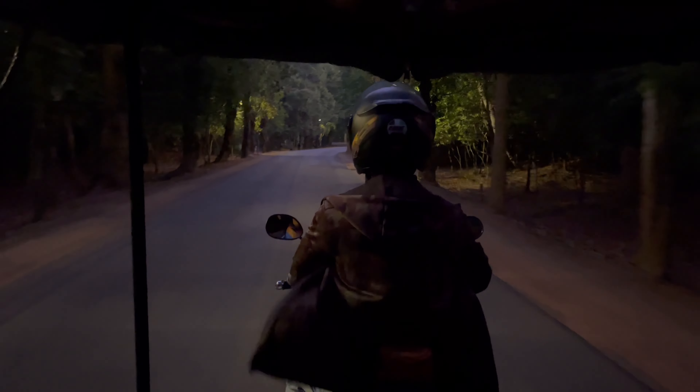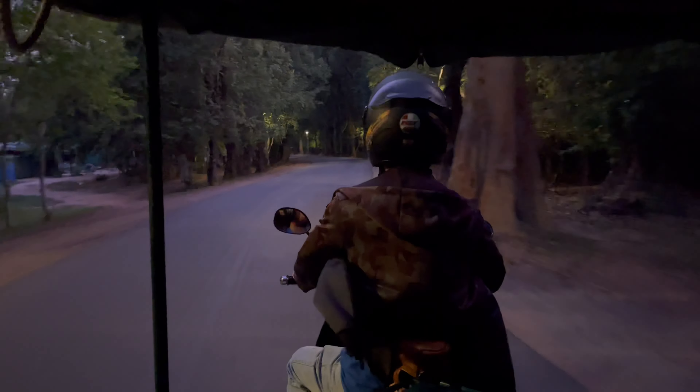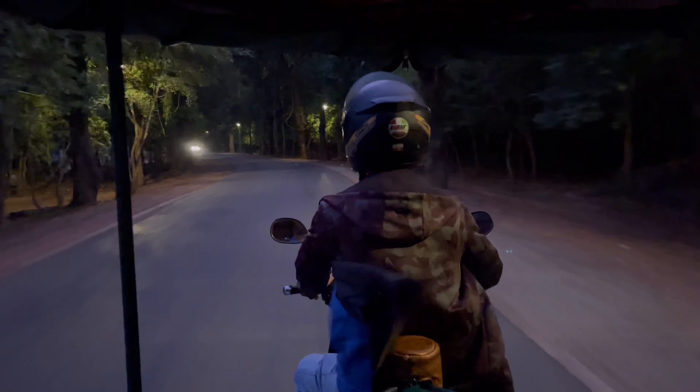Once we got the tickets to the archaeological park, Sean's racing to get me there before the sun rises above Angkor Wat.